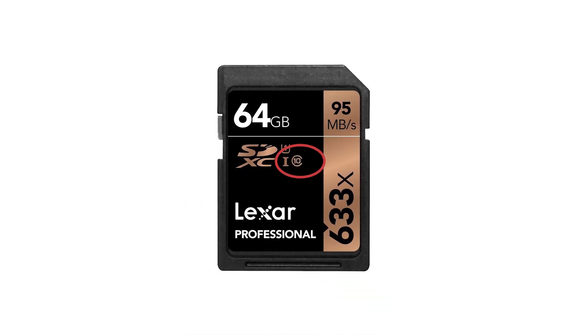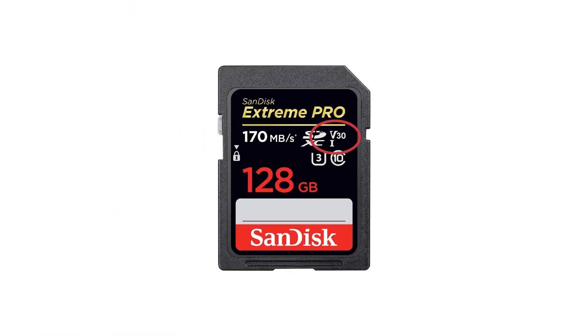Here you can see a 10 inside a circle, which means the card will work at a minimum of 10 megabytes per second — though this one here says 95 megabytes per second, and Class 10 is the highest class in the market right now. Some cards also show V30, which means the card records video at a minimum of 30 megabytes per second, meaning it can handle everything, even 8K recording. This is the one to get if you want to record 4K videos.